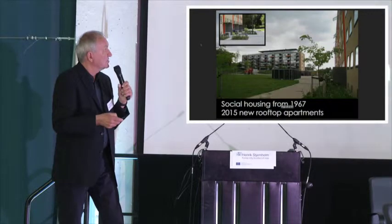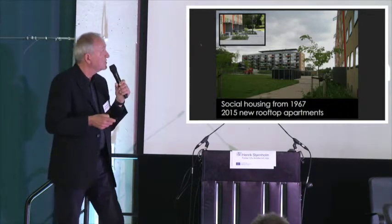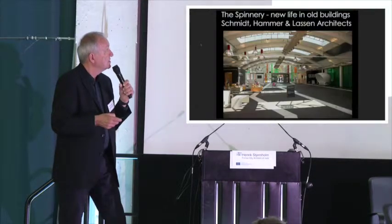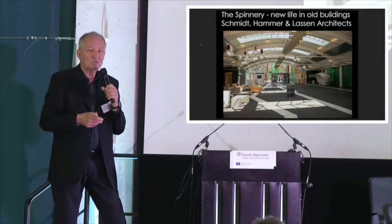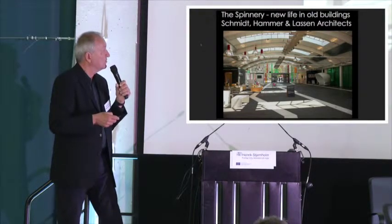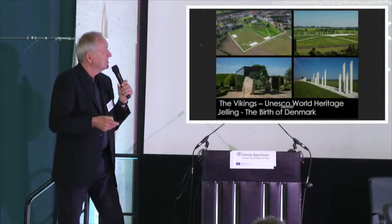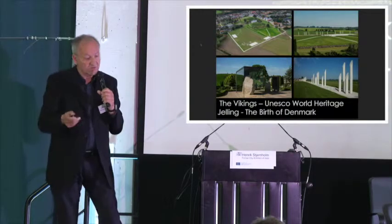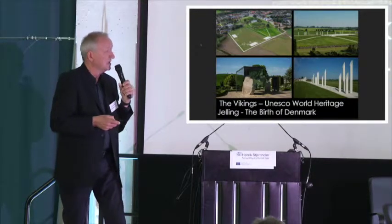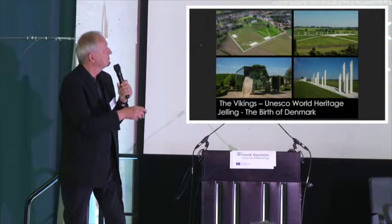It's also something about social housing. We use this architecture policy to renew old social housing areas, and when we build new houses, we insist on very high quality for social housing. Vejle is an old spinner city, so we also transform old buildings to new functions — here from a museum to some private business, owned by the municipality. And we have a world heritage site at Jelling — the Viking birthplace of Denmark — where we have also used famous landscape architects and artists, replacing an old wooden wall with something in concrete.